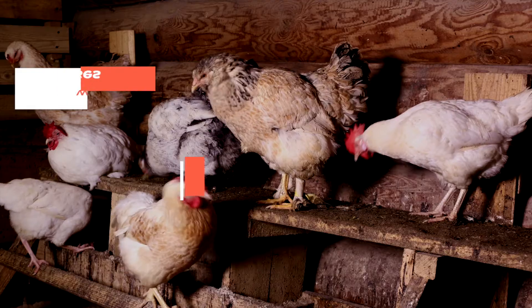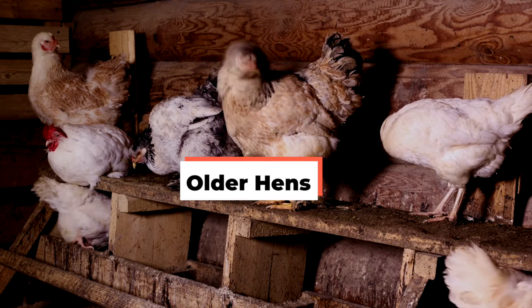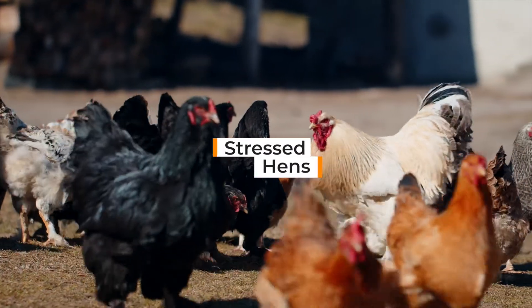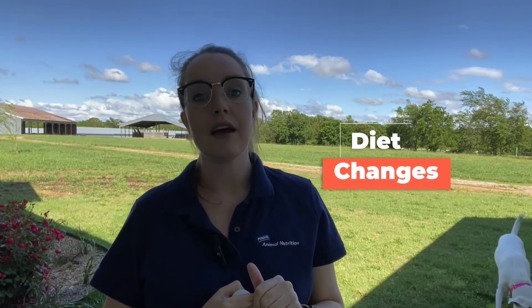So you may be curious as to why wrinkled eggs occur. Number one: older hens. Older hens lay larger eggs that require more calcium when their reserves are low. Number two: a stressed hen. Sudden stressors can disrupt the eggs in the shell gland, leading to abnormalities like wrinkles.